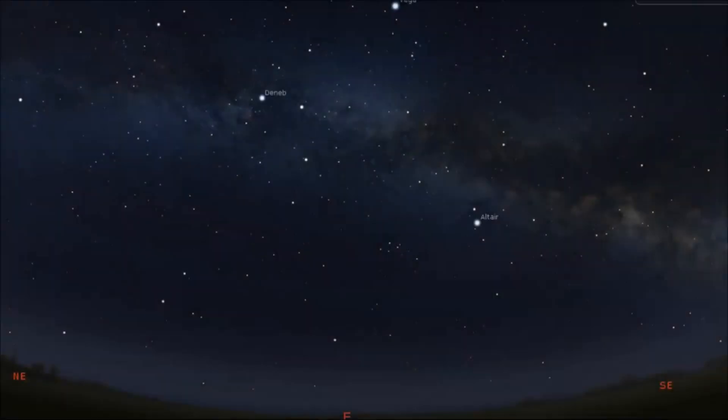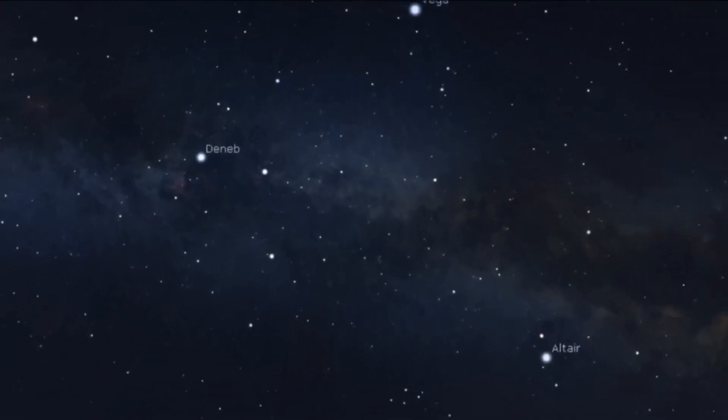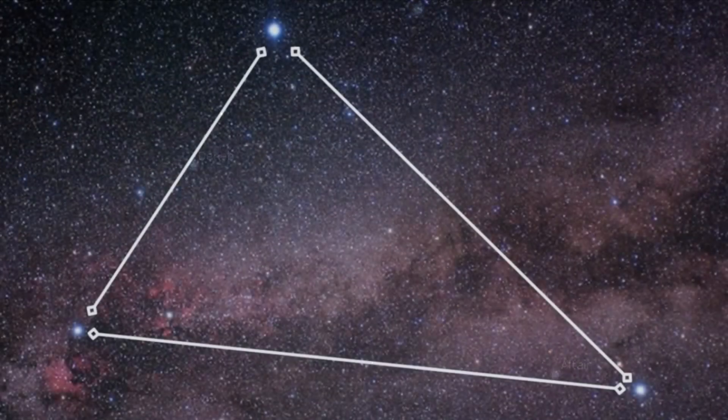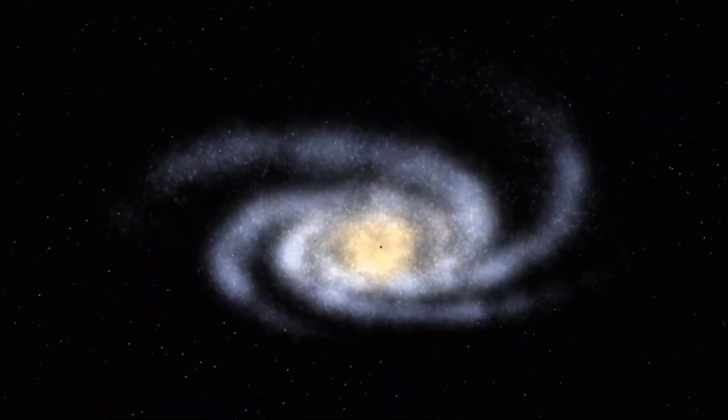The Milky Way swathes directly through the Summer Triangle. When we look at the Milky Way, we're actually looking at billions of unresolved stars and numerous star-forming regions known as nebulae, all within the plane of our own galaxy.